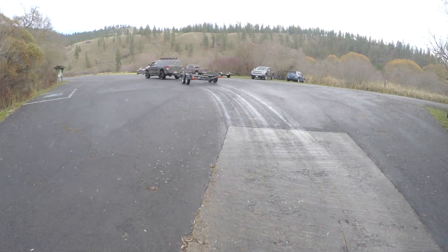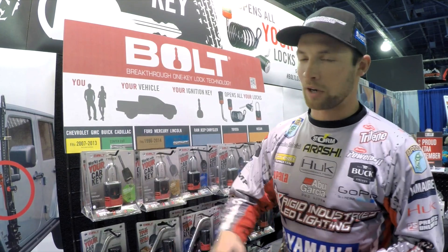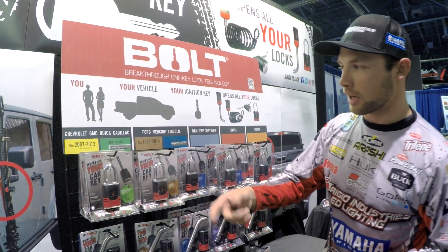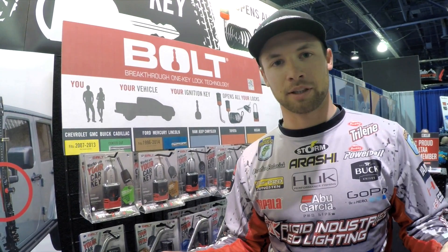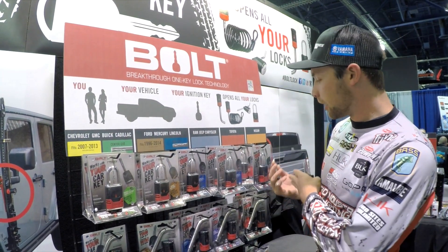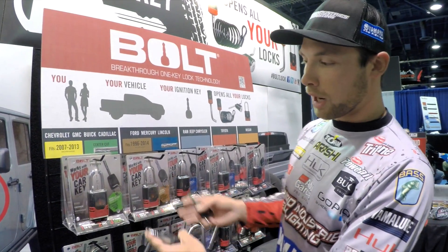So having a product that keeps my stuff safe is absolutely critical for what I do. It's available for every make and model — Chevy, GMC, Ford, Buick, Toyota. I run them on all my Toyota Tundra stuff. The beautiful thing about this product — this is how it comes in the package.